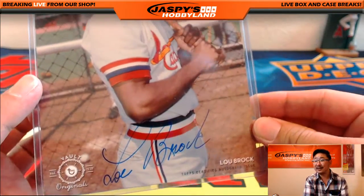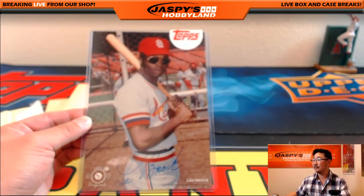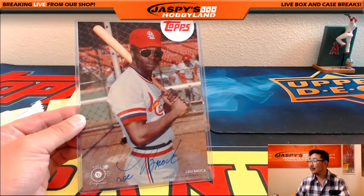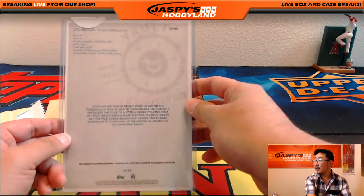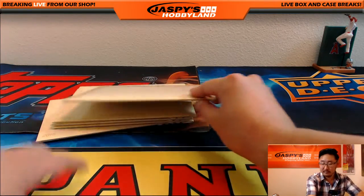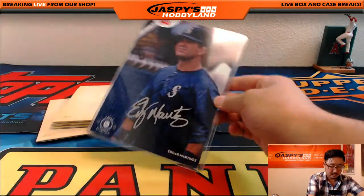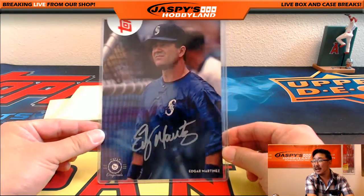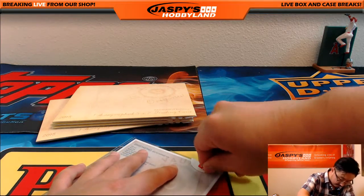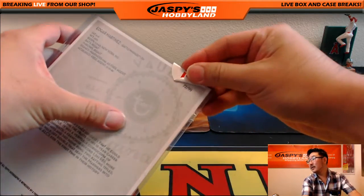First one — Sweet Lou Brock! That's pretty sweet. Let me get a good camera angle here. There it is — Sweet Lou Brock, 35 out of 99. We've got a silver ink autograph — Edgar Martinez. Nice, Edgar Martinez — let's see what this number is. 72 out of 99.